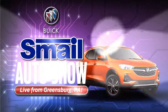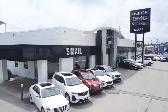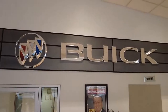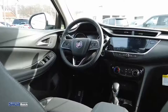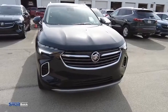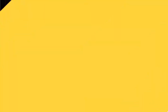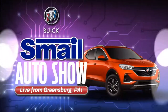Ladies and gentlemen, welcome to the 2022 Buick Auto Show presented by Smale Buick in Greensburg, Pennsylvania. Today, we will be connecting you directly to our showroom floor with a live product specialist and cameraman. If you have a question, leave it in the comment section and we will provide you live answers and demonstrations on your favorite Buick vehicles. Without any further ado, let's start the broadcast with your hostess, Taylor Smale.